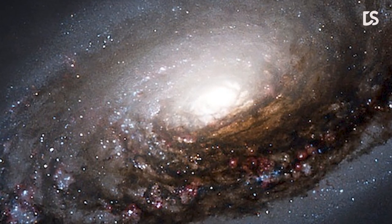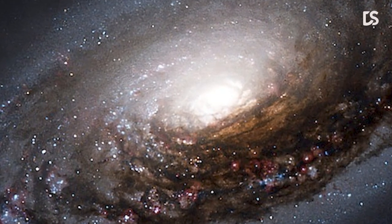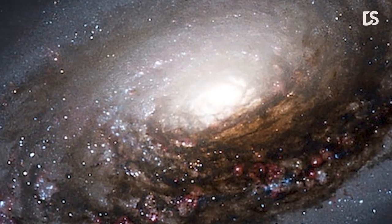Dusty environments are where the stars are formed, and while this dust creates beautiful visuals, it may also obscure the stars that are embedded in it.